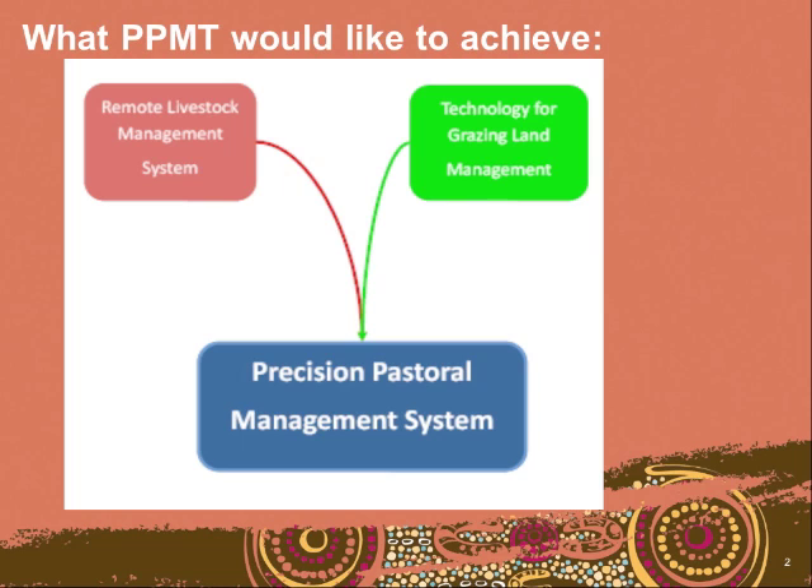That's a bit of an ethos as to what we're trying to achieve, but I'll try and explain that a little bit because I realise I'm probably speaking in a fair bit of cattle industry jargon. In the last CRC, one of the outputs was the remote livestock management system, which allows you to manage individual cattle and to weigh them on a daily basis at times through a system that's been created.